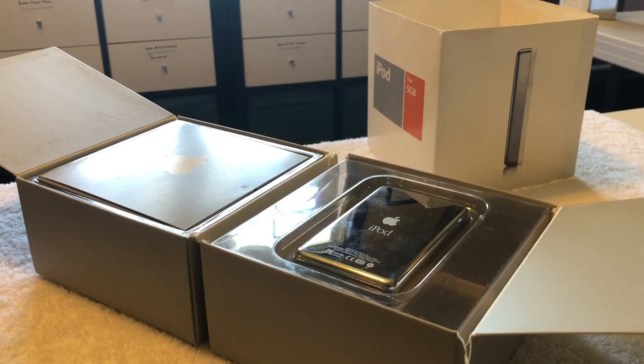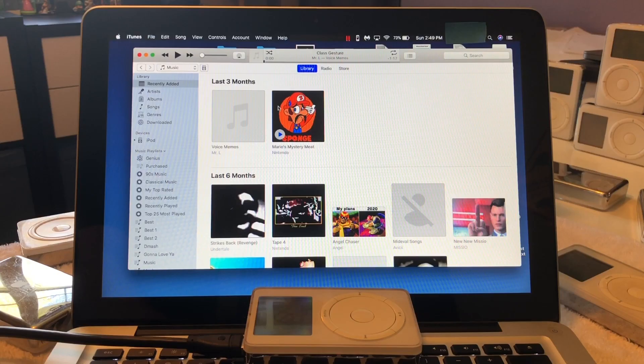In terms of recommending whether you should or shouldn't purchase one, it all just depends on if you have the available funds and where you want to be in your Apple collection. I can say, if you ever intend to have a 1st generation iPod in your collection, now definitely would be the time to buy one.